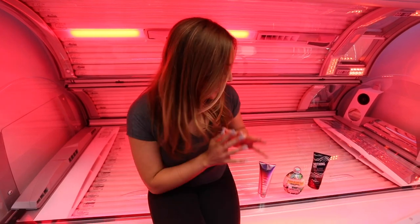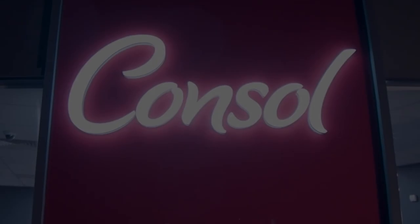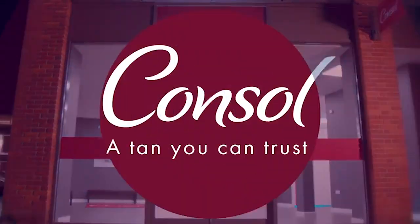We will be doing product reviews on each individual product that we have here at Consol, so keep an eye out for those. Thank you very much.